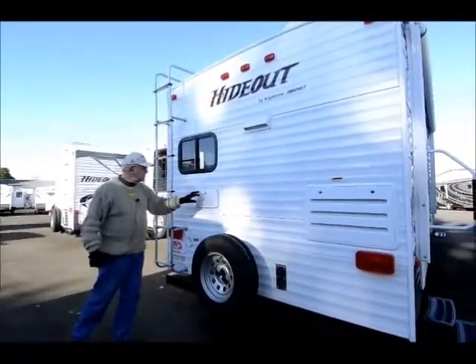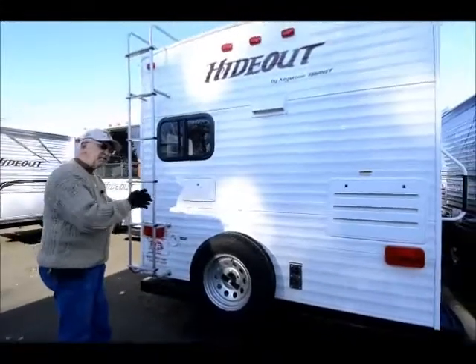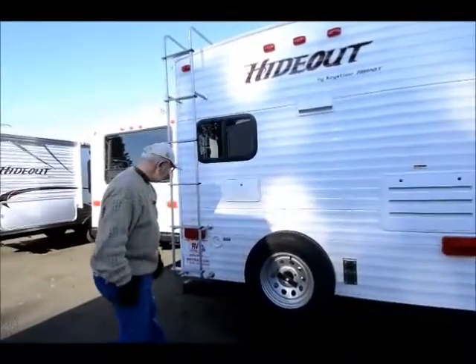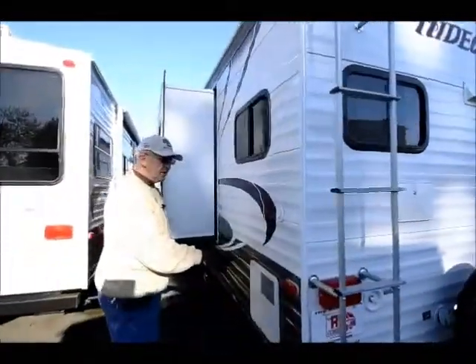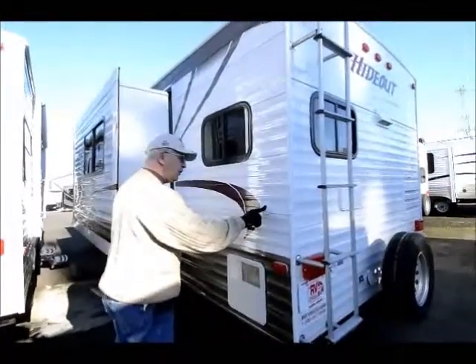Outside shower with hot and cold water — nice to rinse off, say some fresh crab, so you don't take the smell inside the trailer. Down here I have my 30-amp hookup service which goes inside the trailer, and my city water hookup is right here. Six-gallon quick-recovery hot water heater, satellite hookup, or it can be utilized for a cable hookup too.